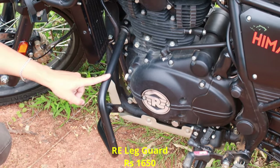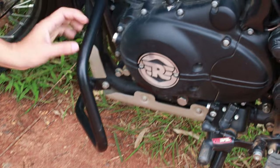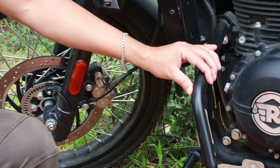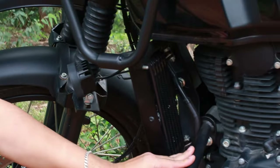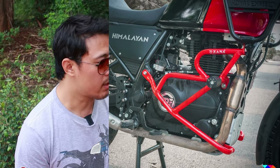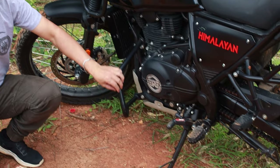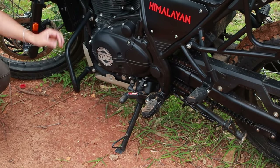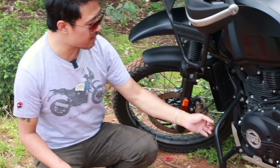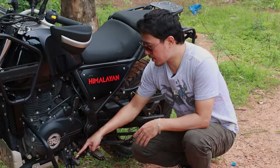This is the leg guard, crash guard, or engine guard — you can call it what you like. This is factory fit from Royal Enfield itself, but it is not that sturdy. Once my bike fell down and it got bent. I do not recommend it. If you want a proper crash guard or engine guard, I would suggest something like Motor Torque or Zana, which I'll be fixing very soon. They cost around four to five thousand rupees but cover the whole engine, come with a slider, and are made of thicker material. This Royal Enfield one is very flimsy — not advisable.